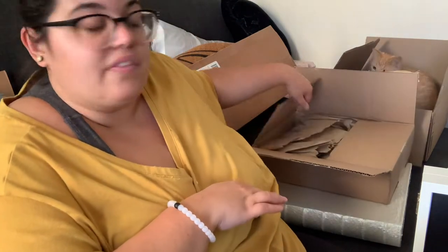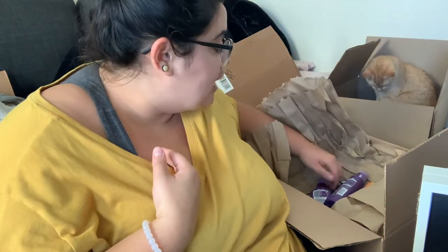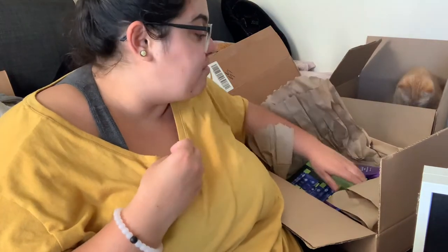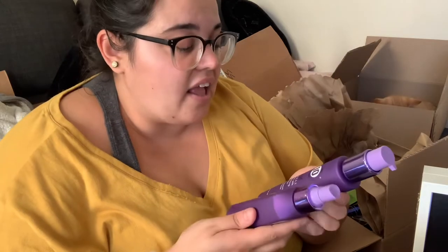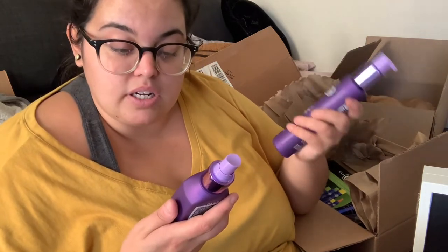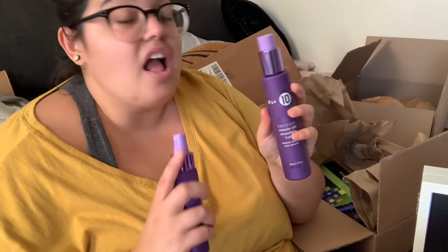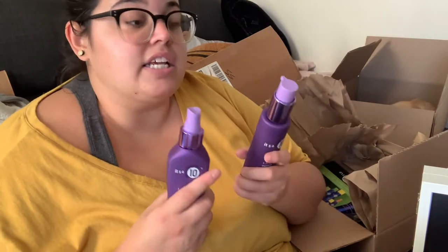Last but not least is the It's a 10 haul. It's a hair care brand I am obsessed with — very expensive, but they were having a half-off sale so everything in this box came to about $48 or $49. Normally you can buy two products for $50, but instead I have four. I grabbed two from their Silk Express line: the Miracle Silk Smoothing Balm at four ounces and the Miracle Silk Leave-In at five ounces. The big versions are like $40 and the small versions are $20.